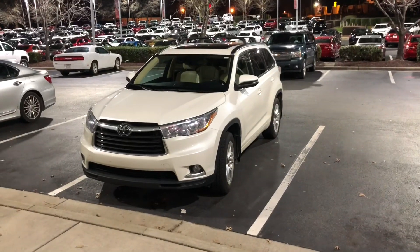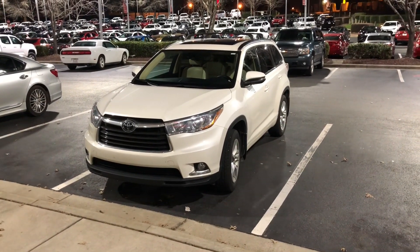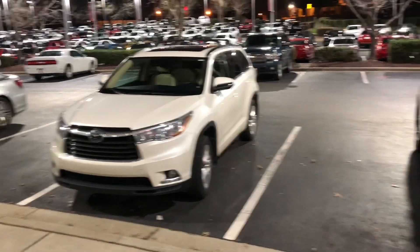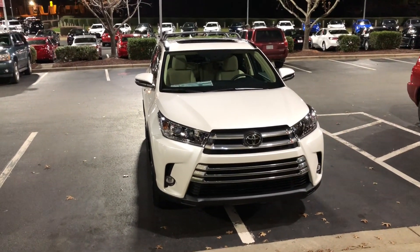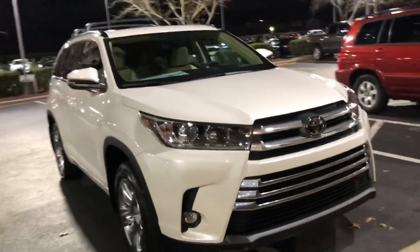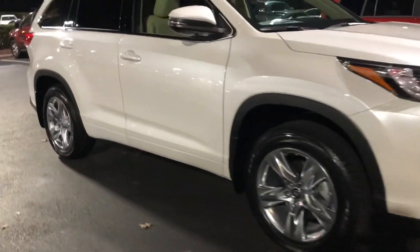Congratulations to John and Penny trading in this 2015 Highlander Limited All-Wheel Drive Blizzard Pearl with beige interior for a 2019 Highlander Limited All-Wheel Drive Blizzard Pearl beige interior. Doesn't this clean up like a champ? That is beautiful.